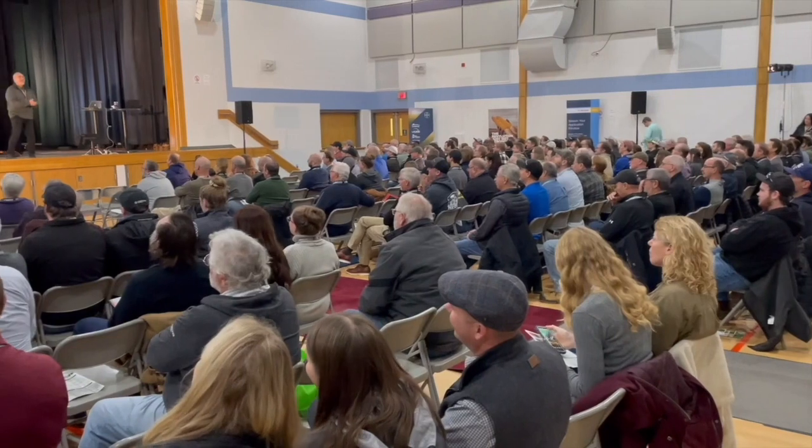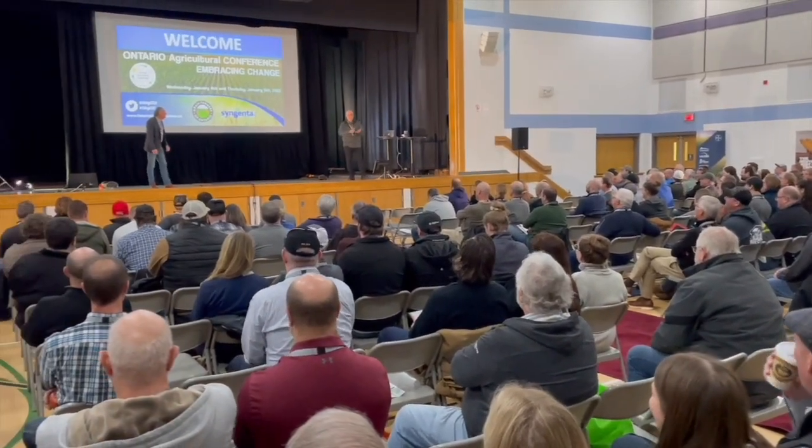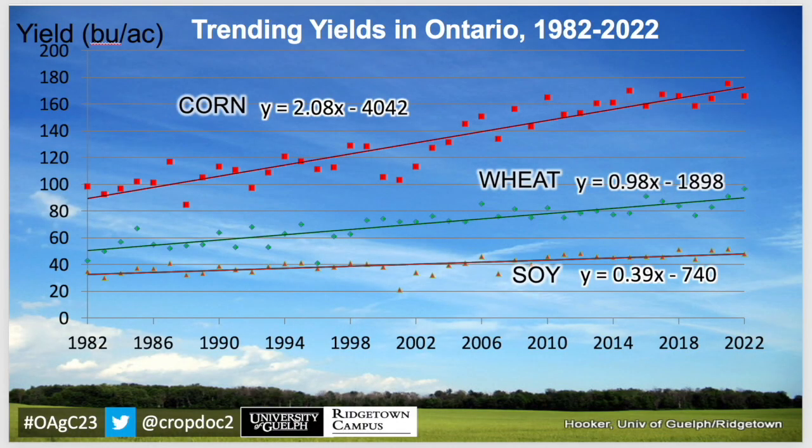Great, thanks. You have been presenting here with a bunch of other folks, and one of the focuses of your presentation today was where does yield come from? You've got that graph there — we're going up two bushels a year, 1%. Where's the yield coming from? Well, that extra yield, that 1% per year, or two bushels per acre per year in corn terms, is coming from a combination of different factors.